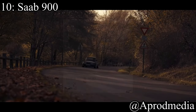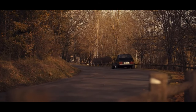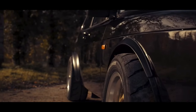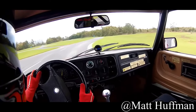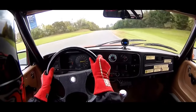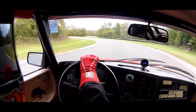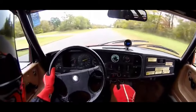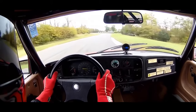Coming in at the number 10 spot is the Saab 900. There are a bunch of Saab fans on this channel. This little pocket rocket comes with a two-liter inline-four making 131 horsepower and it's front-wheel drive. There is a turbocharged model that makes more power, but you won't find those under $5k — just the base model. I always thought these were a cult classic with a ridiculous price tag, but they're not. Honestly, they're probably a very good investment right now because the love for the Saab 900 can only keep going up.